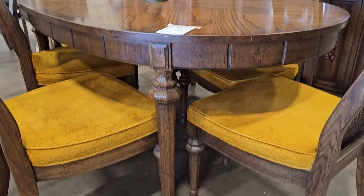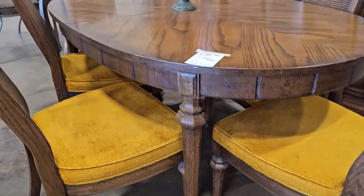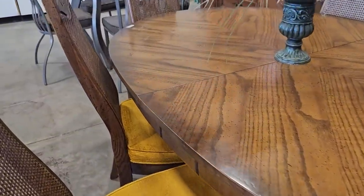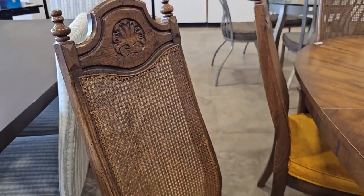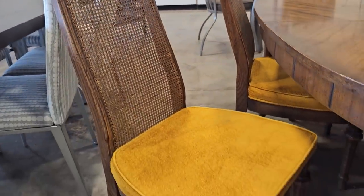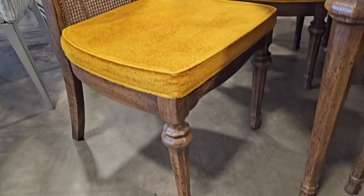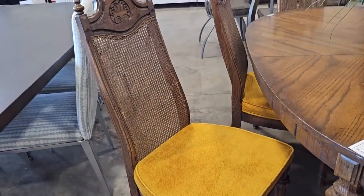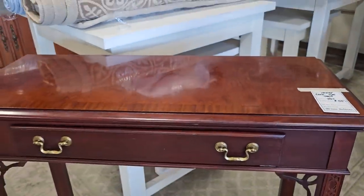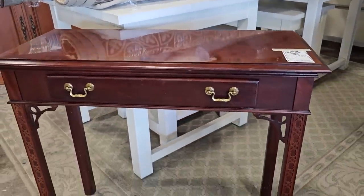I love, love, love the chairs. I think that caning on the back is in really good condition. I even kind of like the yellow seat cushions. Here's the side table by Hickory Chair for $55. I love that dark wood.